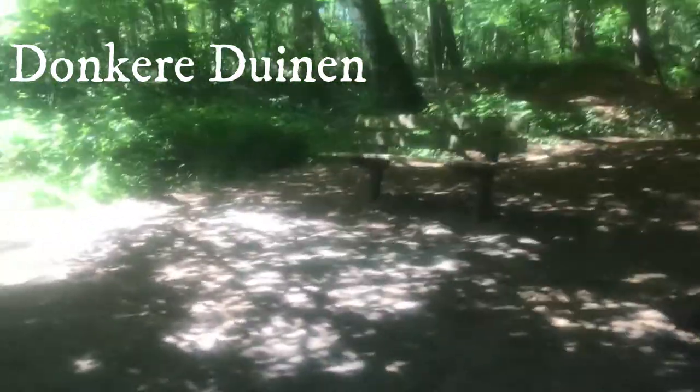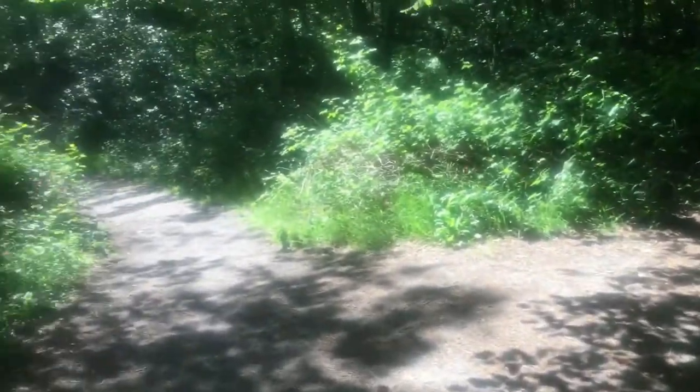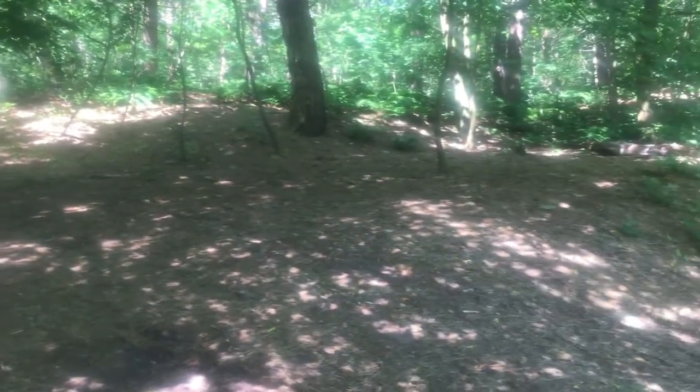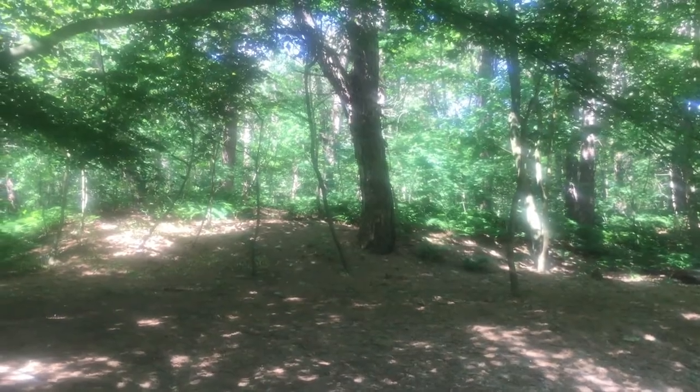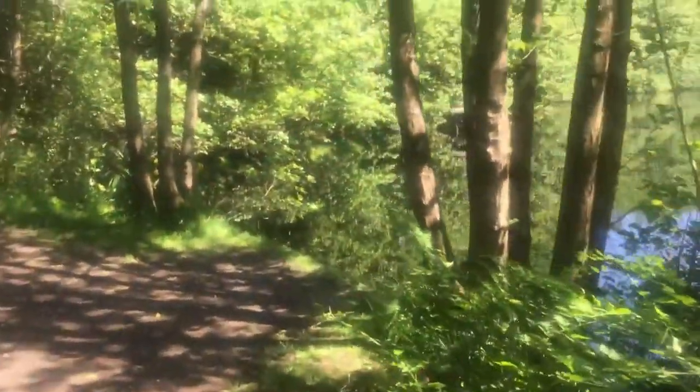So here I am at the Donkere Duinen. It's because there are some dunes here and also this kind of forest. It's pretty cool here.